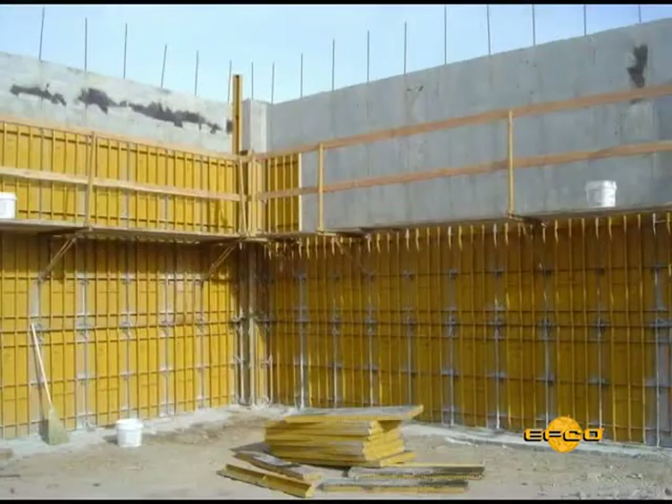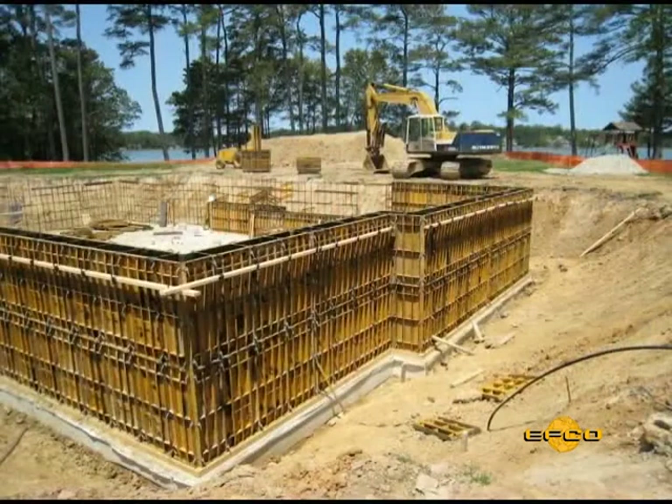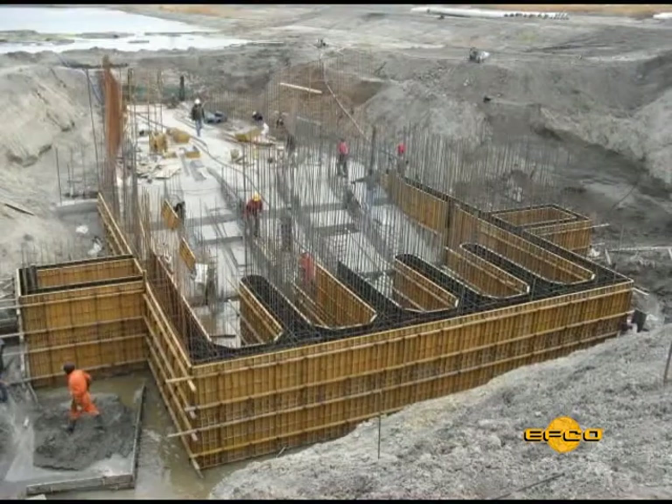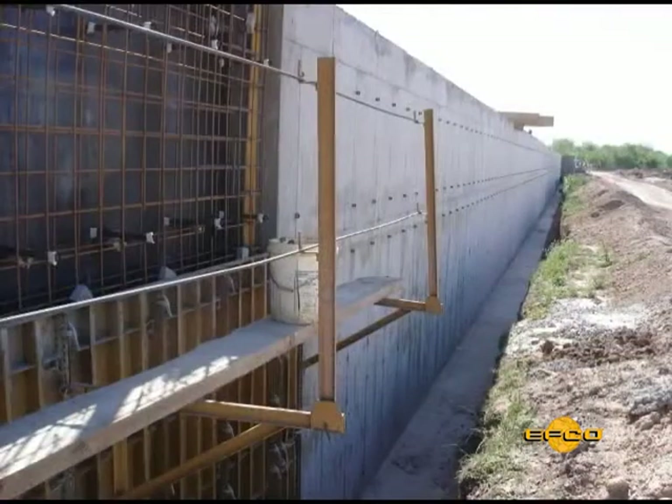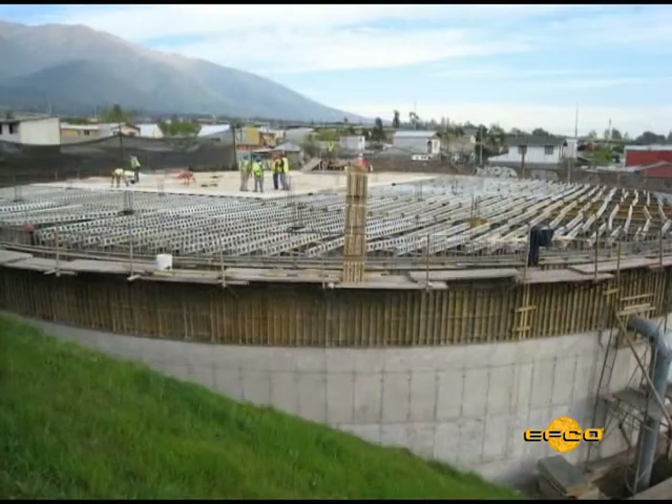Over 60 benefits have been incorporated into the HandyForm system, resulting in a concrete forming system that gives the maximum adjustability, as well as the lowest labor and material cost to help you achieve your lowest in-place concrete costs.